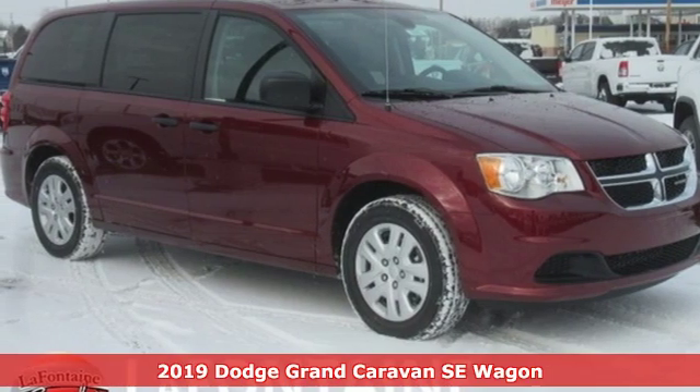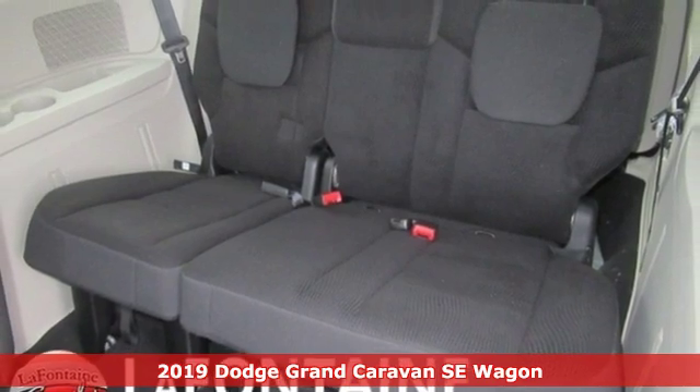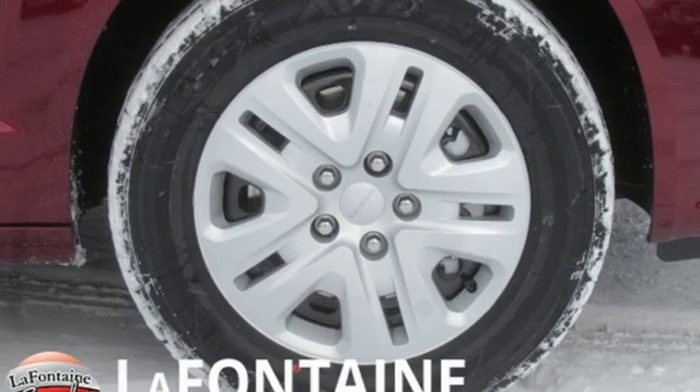It's a new 2019 Dodge Grand Caravan. Safety, versatility, comfort, convenience. It isn't just kid friendly, it's also parent perfect.